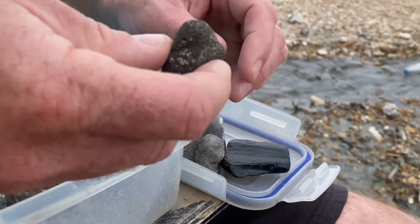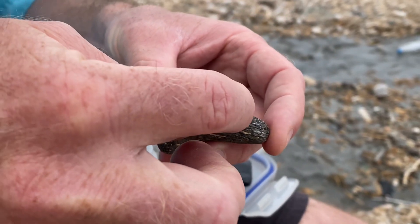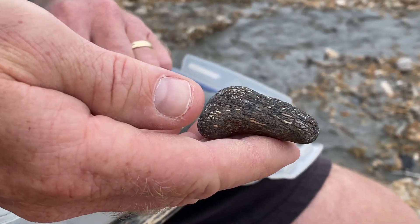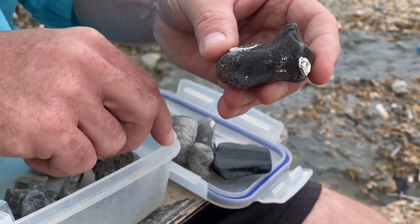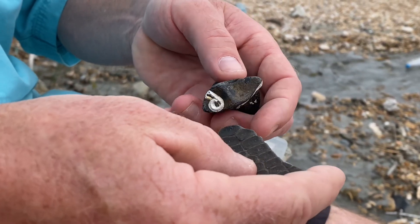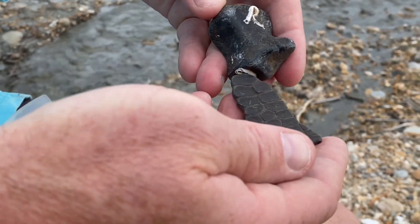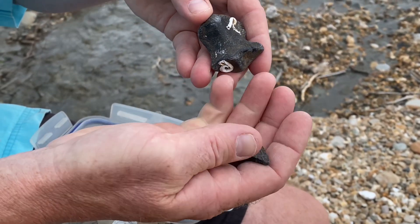From the ichthyosaur too, a bit of bone ground down by the attrition of the sand and sea — you can see the blood vessels there filled with white calcite, and that's quite heavy when you find it on the beach. A bit of paddle bone there — you can see the limb bone of an ichthyosaur, and there are the digits from the ichthyosaur paddle. You've probably got the ulna there going down to the medium bone.